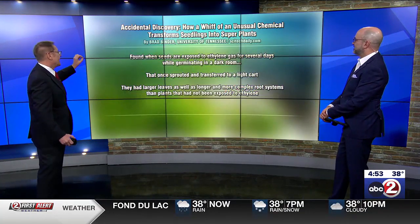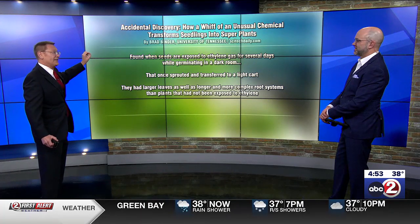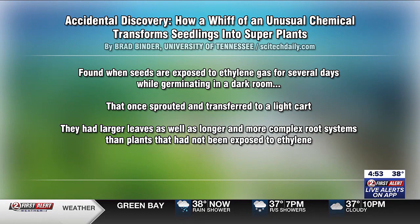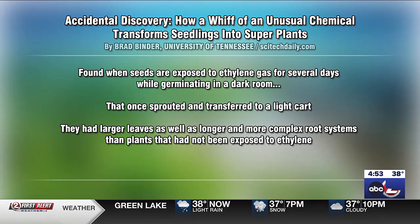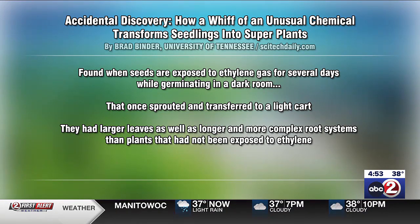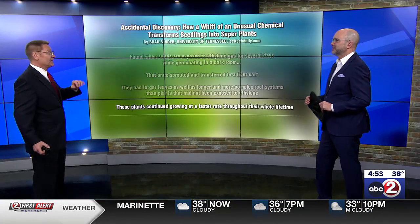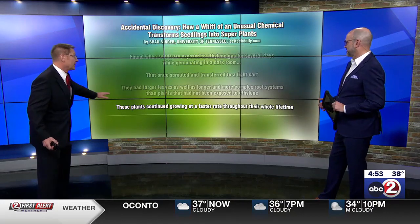Here's a closer look at what they're doing. They expose these seeds to ethylene gas for just several days while they're still seeds, planted already and germinating in the dark. Then once they sprout, they're transferred into a light situation and are no longer supplied with ethylene. So it's just for a few days — but they all have larger leaves as well as longer and more complex root systems compared to the ones that were not exposed to the ethylene.